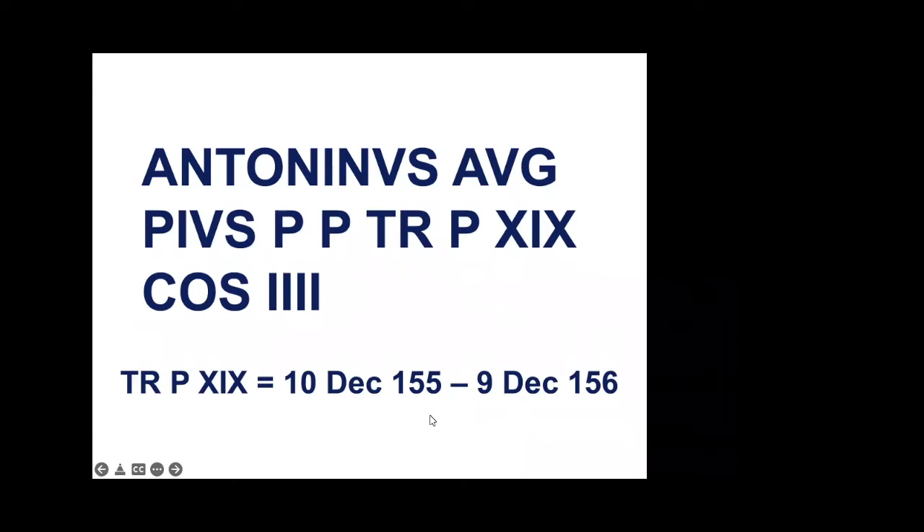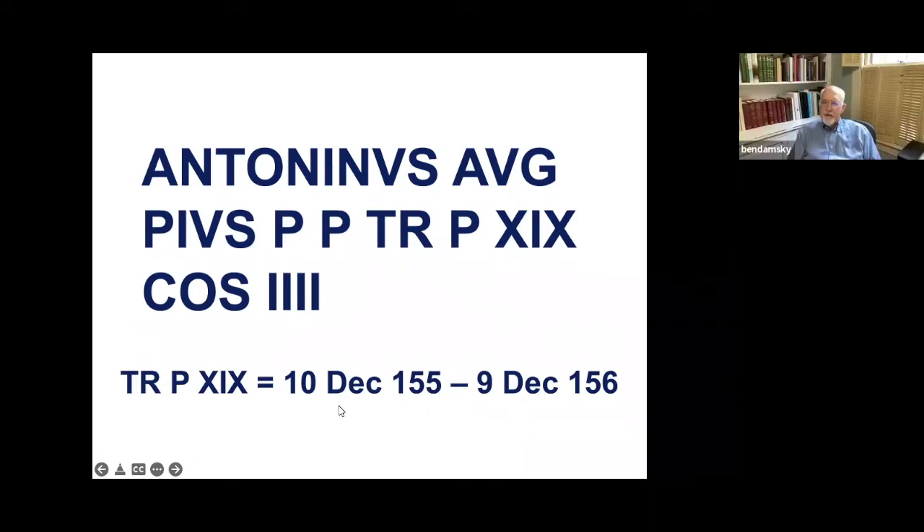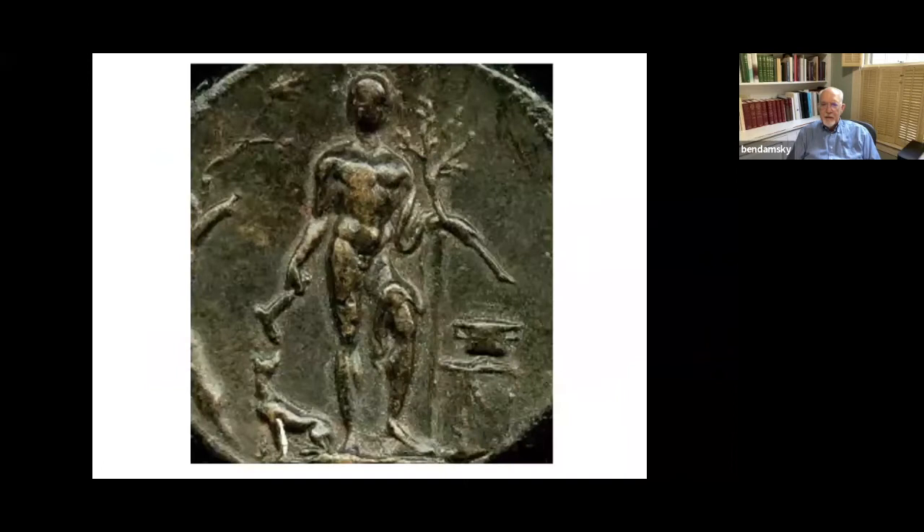That's the legend, and the TRP number gives us this date: 155 to 156. Since most of these were for January 1st, I think this was for January 1st, 156. Here it is blown up, and you see the figure there.